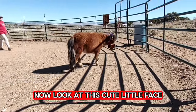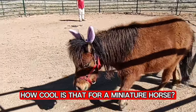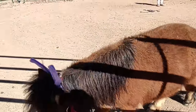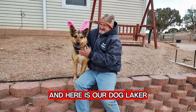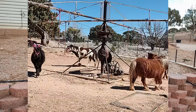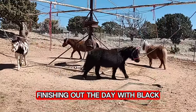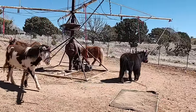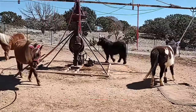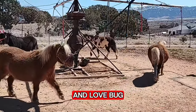Now look at this cute little face. How cool is that for a miniature horse? And here is our dog Laker getting in the Easter spirit. Finishing out the day with Black, April, Pregnant Pickles, and Love Bug.